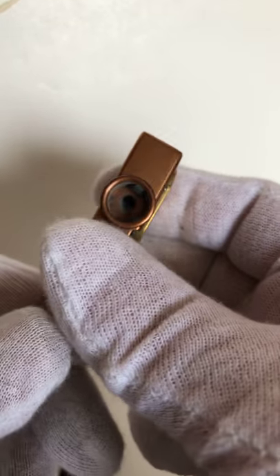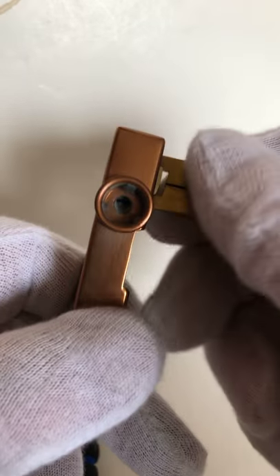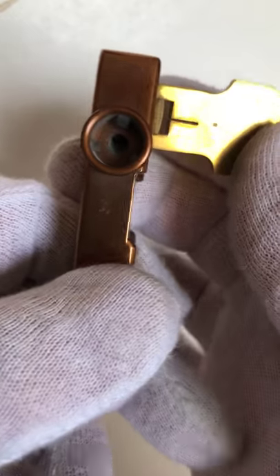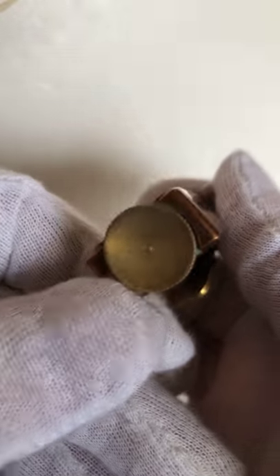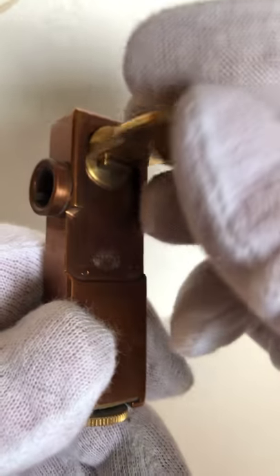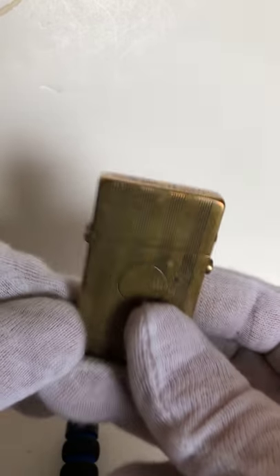This is a transfer lighter. It doesn't take any fuel at all — you put a flint in here, spin this, and it shoots a shower of sparks out to light your cigarette. Made in France. I've got a copper one here and I've never seen a copper one. I also have the extra large flints for that.